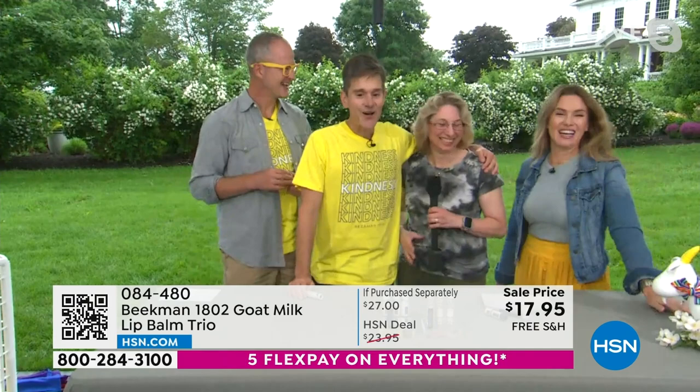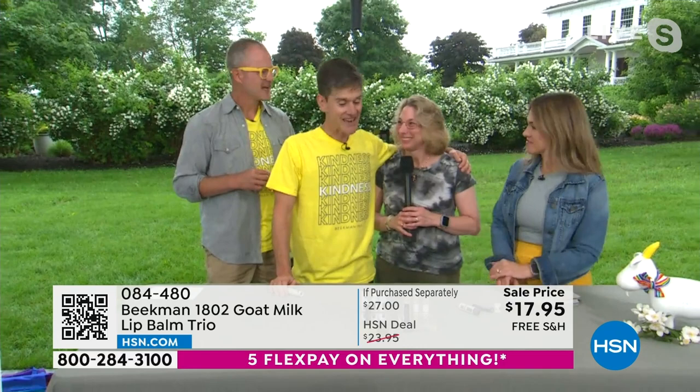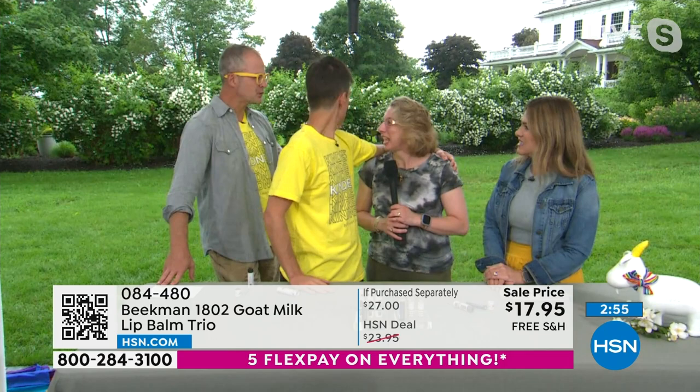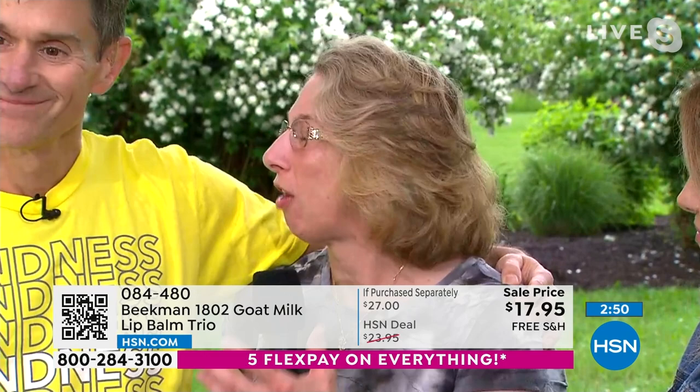Dawn, how long have you been a Beekman neighbor? Ten years. And I heard you love the lip balm. Oh my gosh, I do — I've got it on now. Look at her lips — smug, sexy, moisturized. What do you love about it? Working as a nurse all day, your lips get dry. I love how soft it is and how it keeps my lips so hydrated throughout the day that I don't need any other product on them.